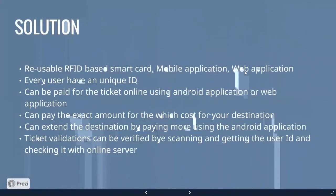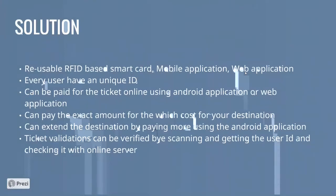In our solution, we have implemented a reusable RFID-based smart card, a mobile application, and a web application. Every user has a unique ID linked to their account. Users can book tickets using their user ID, start location, destination, and relevant payment. Trip information is saved on an online server, and the ticket expires once the user reaches the destination. At the starting point and destination, the smart card is scanned to verify the user's trip information and confirm payment.